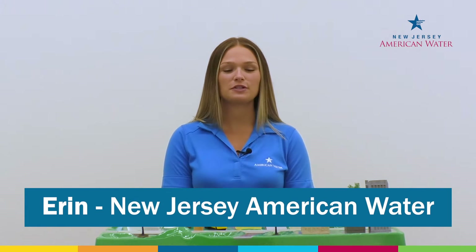Hi, my name is Erin and I'm from New Jersey American Water. As the largest water and wastewater utility in the state, we provide residents with clean, safe, and reliable drinking water and treatment of wastewater so that it's safe to discharge back into the environment.